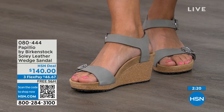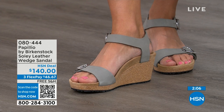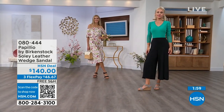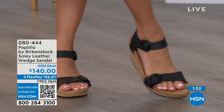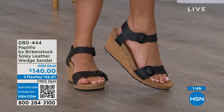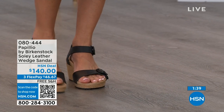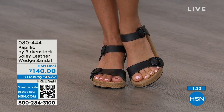You can stand for twelve hours on these and still feel really amazing. If you're looking for something a little dressier with some height, this is your perfect sandal. Now is the time to try them — when you think of wedges, you think of summer dresses, rompers, and capris. You want a little bit of elevation that helps make your legs look good without sacrificing comfort. The item number is 080-444, in black, dove gray, apricot, cognac, and sandcastle, with free shipping.